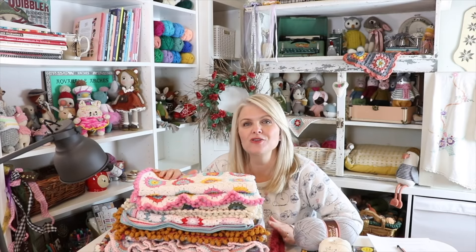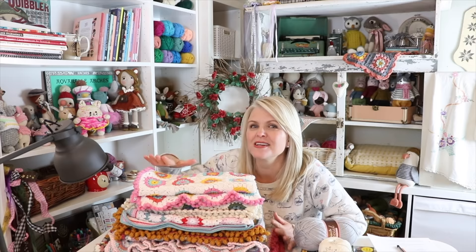Today is all about crocheted baby blankets. We're going to be talking about the different sizes, and I'm going to be sharing all about these gorgeous colorful projects, as well as my favorite yarn, and I have something else special in store for you.